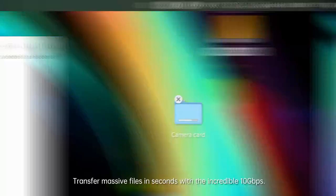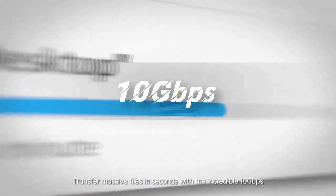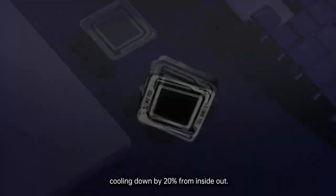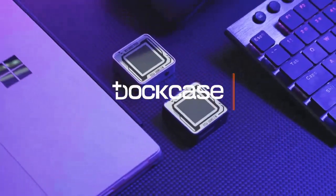Transfer massive files in seconds with incredible 10 gigabits per second speeds. The fins cover maximizes heat dissipation area and airflow, cooling down temperatures by 20% from inside out.